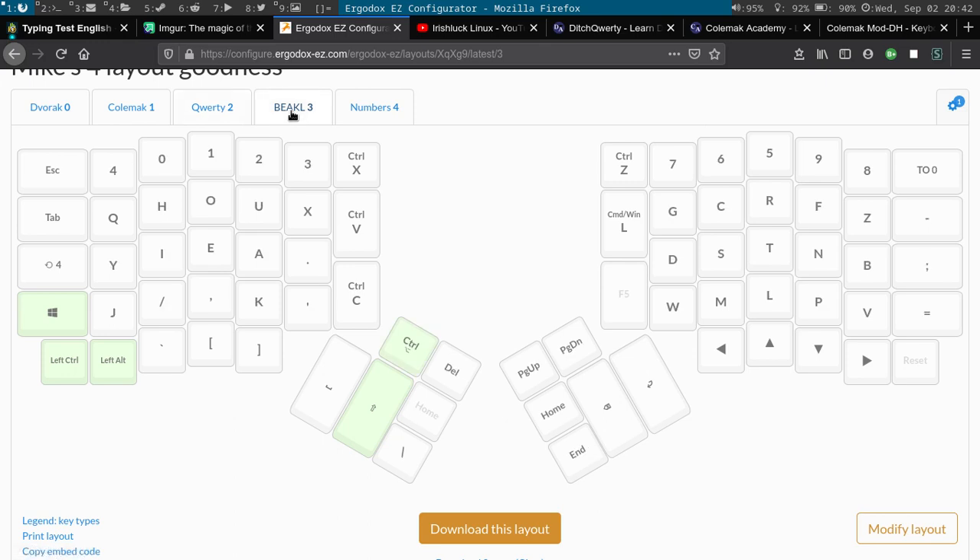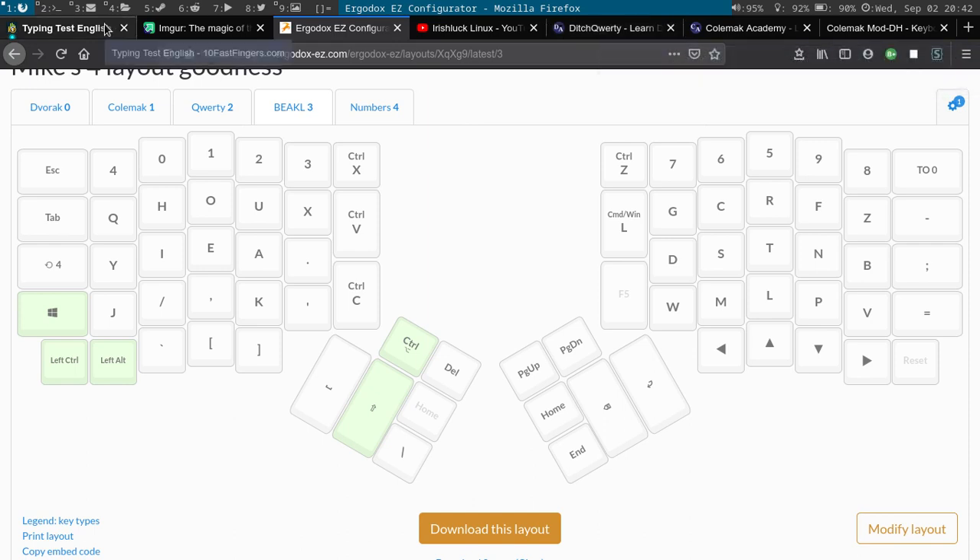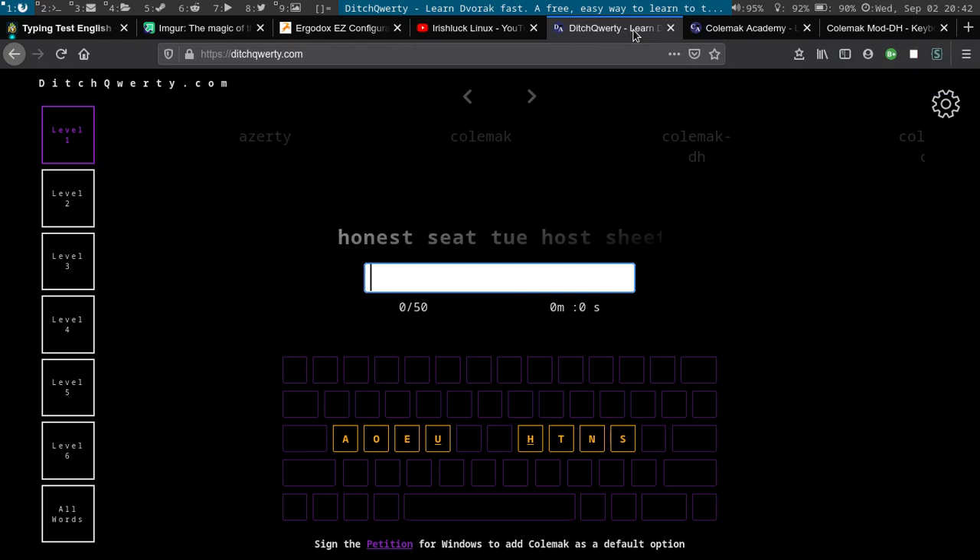Just recently I decided to learn something called Beakl, which I can go into in another video. I started off learning the alphabet on it — it's really hard, I feel like I'm beginning again. But if any of you are interested in learning Dvorak, Colemak, Colemak DH, Workman, or similar layouts, there's a website called DitchQWERTY.com that I'll put in the description.